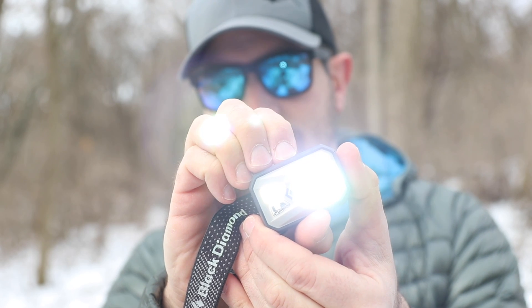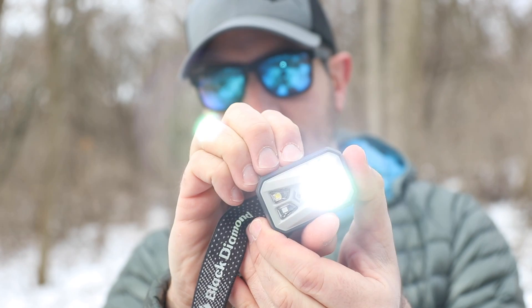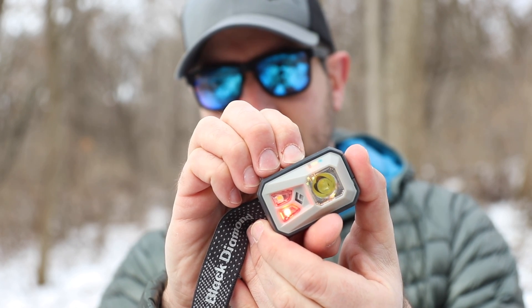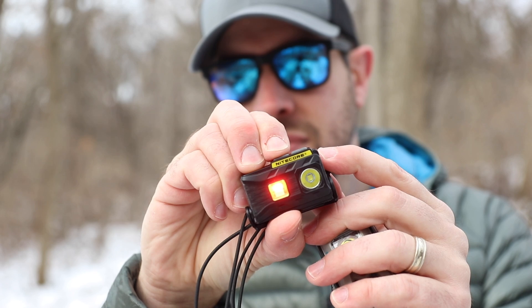I go back and forth between this one — the Black Diamond Revolt — and this one I bought several months ago, the Nitecore NU25. Both are great headlamps. I go back and forth because the Black Diamond has such a fantastic runtime on it, especially with regular alkaline batteries — this thing will last you an eternity. And the Nitecore is fantastic because it's much brighter.